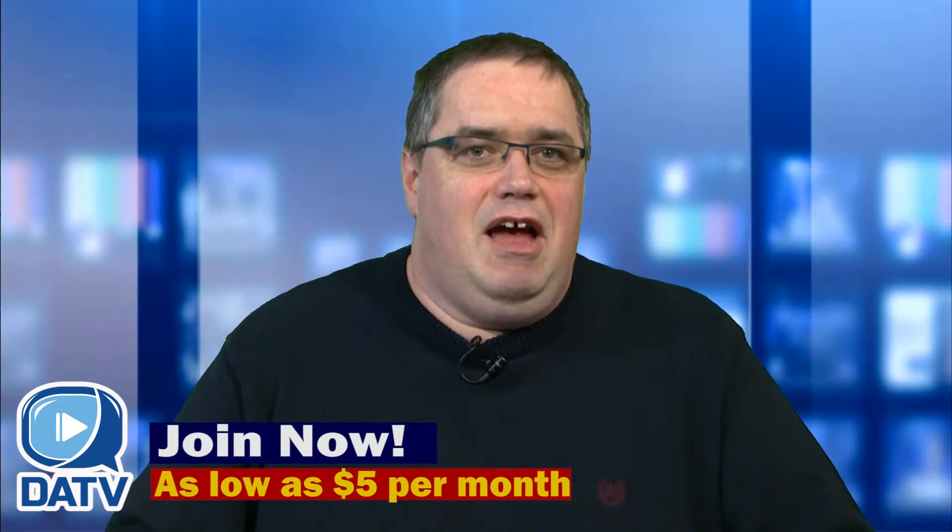If you're not yet a DATV member, you can join for as little as $5 per month. For more information, visit our website and learn how you can start creating today.